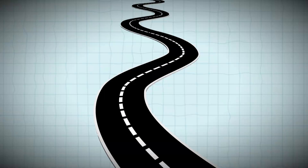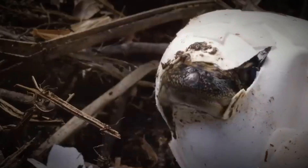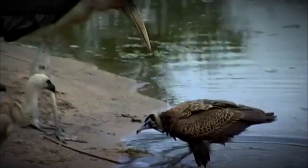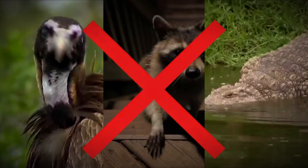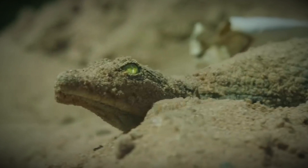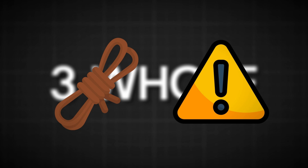The baby gators have a tough road ahead — only about 20% will make it past the first few years. From the moment they crawl out of their eggs, they have to watch out. Birds swoop down from the sky to grab them, raccoons and other critters try to snatch them up, and even big fish and grown-up gators see them as food. The world around them can be tough too — they have to deal with finding food and staying safe. That's why these babies stick close to their mom. The young gators stay with their mother for up to three years, during which she shows them the ropes and protects them from threats.